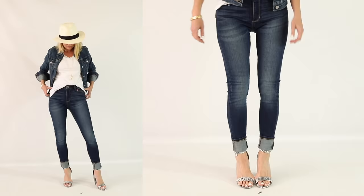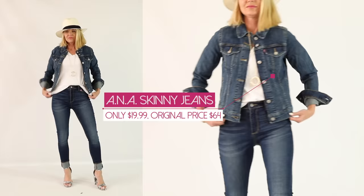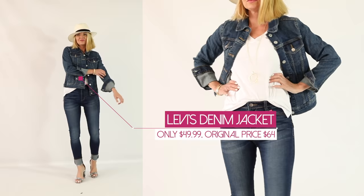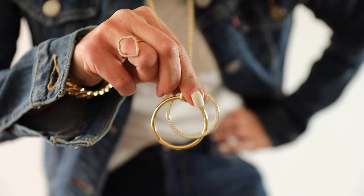Look number two is a very similar concept — I just swapped out some of the pieces. I'm wearing the same dark wash skinny jeans, but this time I have on a basic v-neck white t-shirt. The v-neck white tee is definitely one of those basics I talk about in part one. Over the white tee, a blue denim jacket. You could go white and blue denim, or you could just get one or the other. Probably the more versatile of the two is the blue, but I just love the white as well.